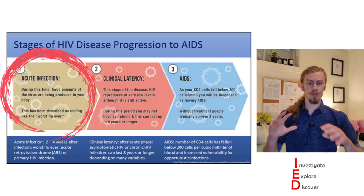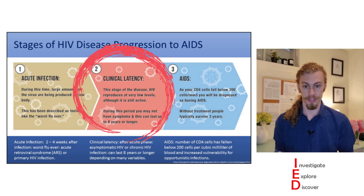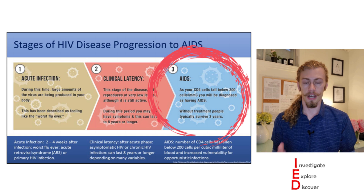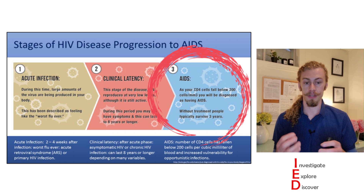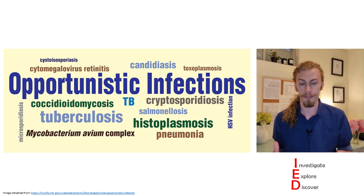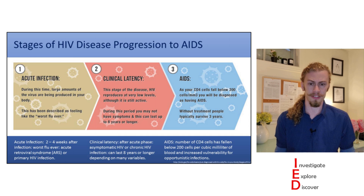When being infected with HIV, there are distinct disease progression steps. The first stage is the acute infection, which lasts about two to four weeks and is described as one of the worst flus people have ever experienced. This then shifts into clinical latency, an asymptomatic form of infection that can last for many years. If not treated with antiretroviral therapy, this progresses into AIDS — acquired immunodeficiency syndrome — characterized by CD4 T cells dropping below 200 cells per cubic millimeter.